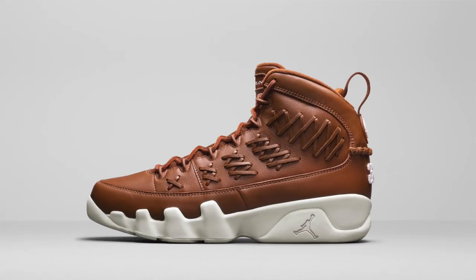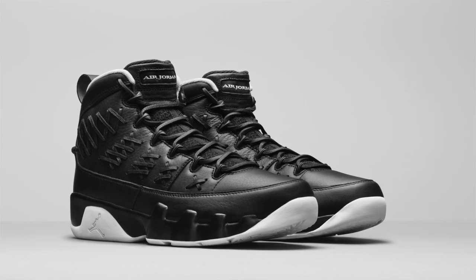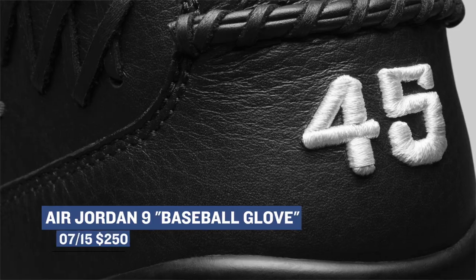From Jordan Brand, we have the Air Jordan 9 in the Baseball Glove colorway. These are going to cost you $250, but it is a premium release. The packaging on these is really dope — it kind of makes it feel like a baseball card, which is pretty cool. Those drop at very select locations tomorrow.